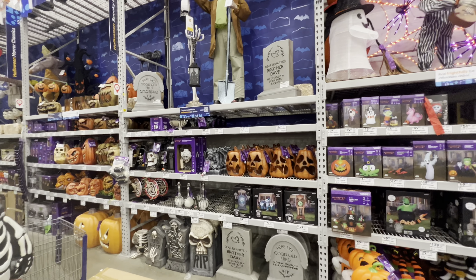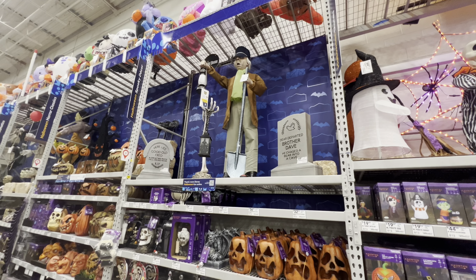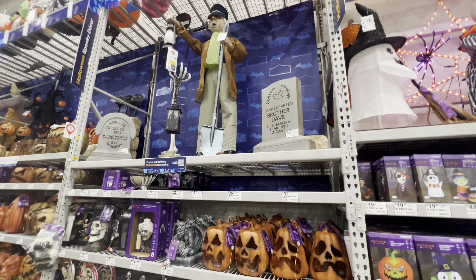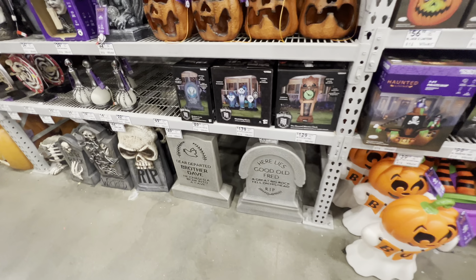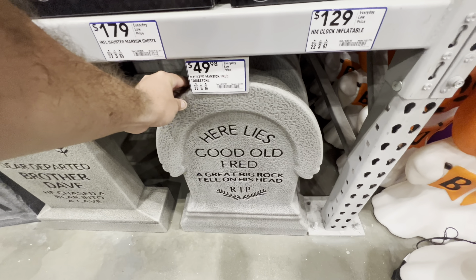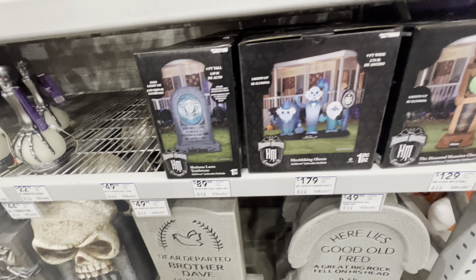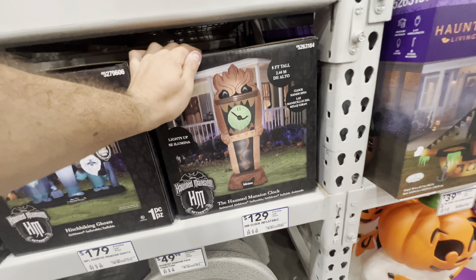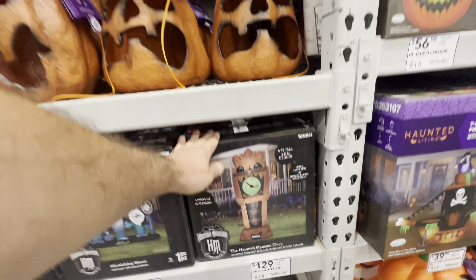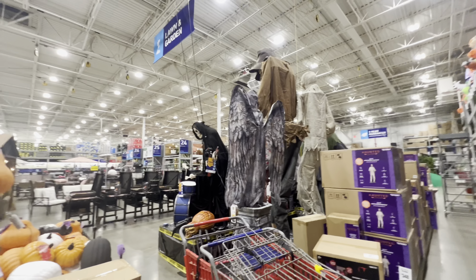Man, they got pretty much everything. I already purchased the Grave Digger. As you know if you've watched my channel, these tombstones are really nice — they are $50 each. These blow molds are really nice too. I'm thinking about getting this one. They have the full setup, dude.